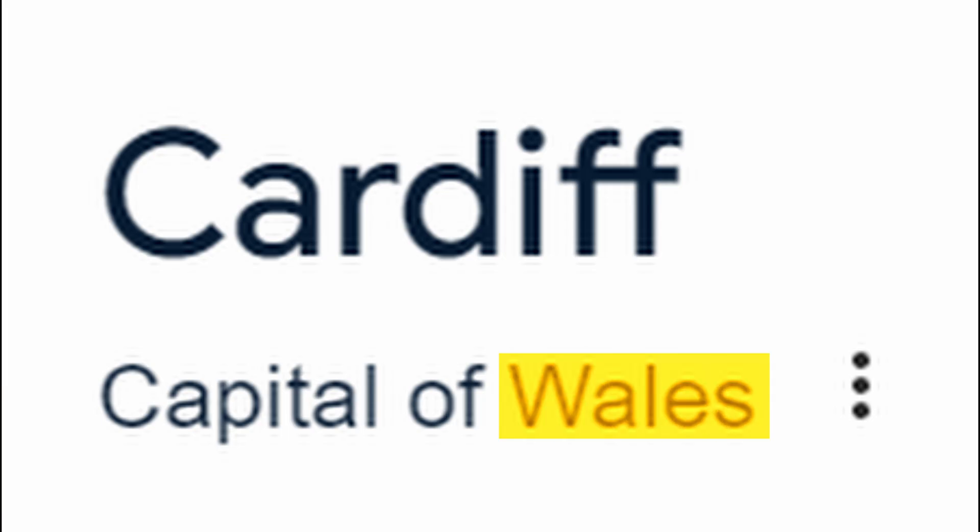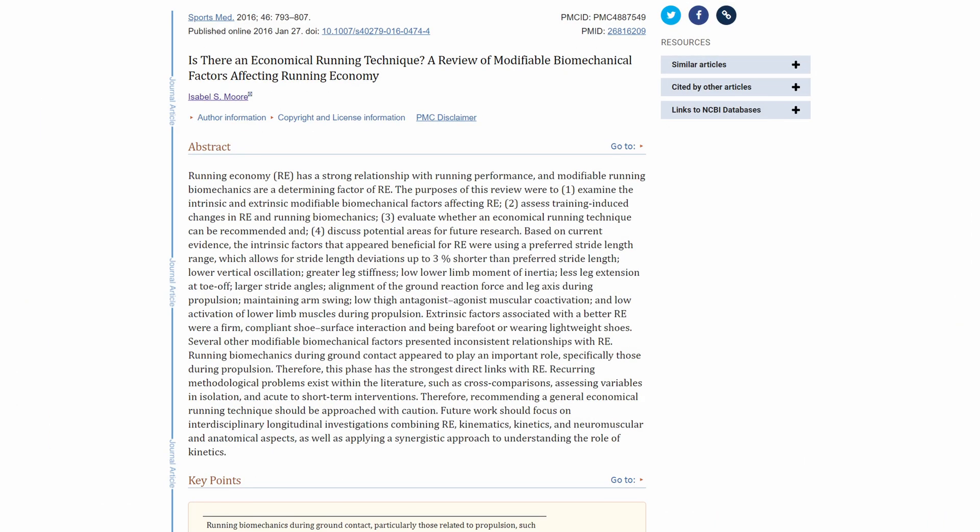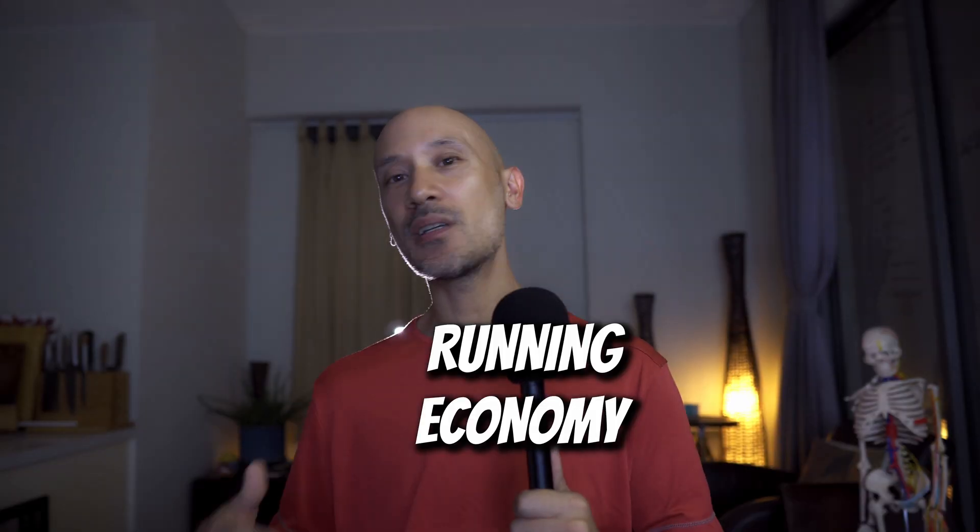Salut! It's the Safe Motions. This study from the Cardiff School of Sports — I think Cardiff is in England — from this year, reviews the biomechanical factors that can affect how much energy your running requires, meaning what specific movement of your body requires how much energy. That's called running economy, or how energy efficient your runs are.